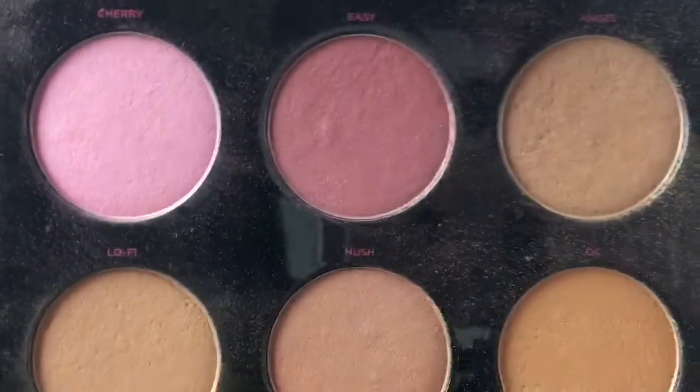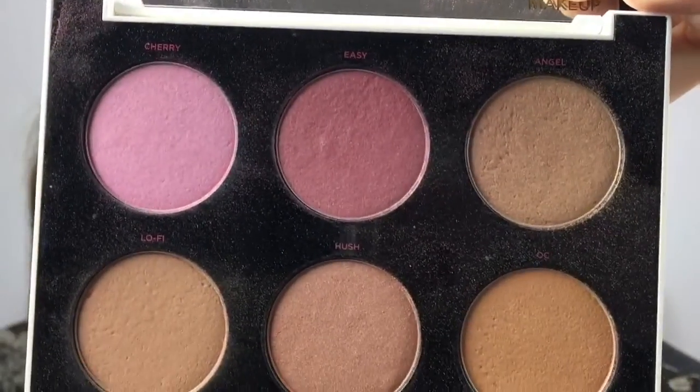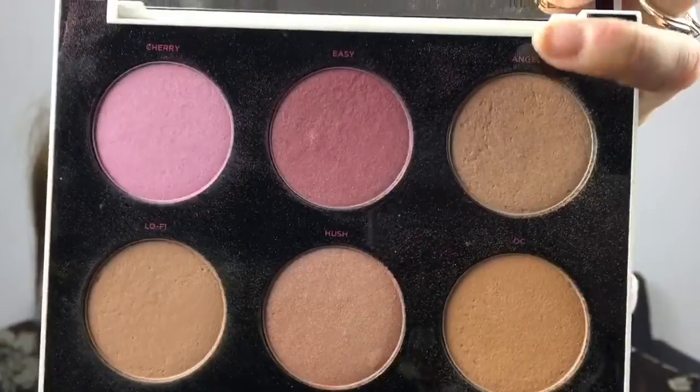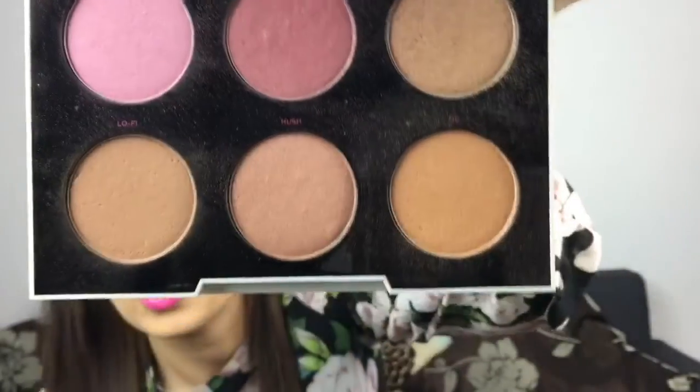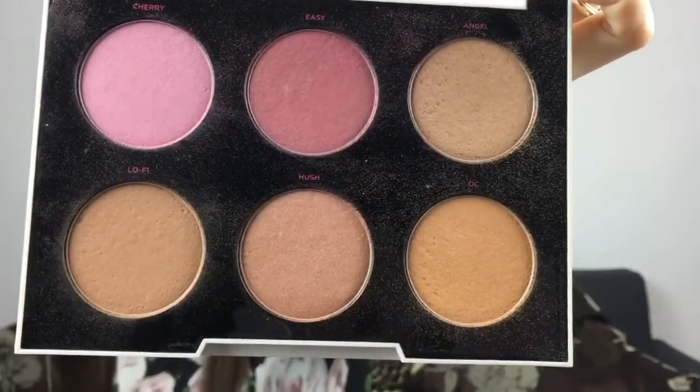I also had to get the Gwen Stefani blush palette. I'd say these will suit fairer skin tones like mine, as some of the shades aren't super pigmented. The colours I've got on today are Lo-Fi and then Cherry and Easy mixed together. There's also a highlighter shade called Angel, and two bronzer-type shades I use as an apricot blush. It's the same format as the eyeshadow palette, with the Magi-Cuts mirror in the corner — and it was £35 from Debenhams.